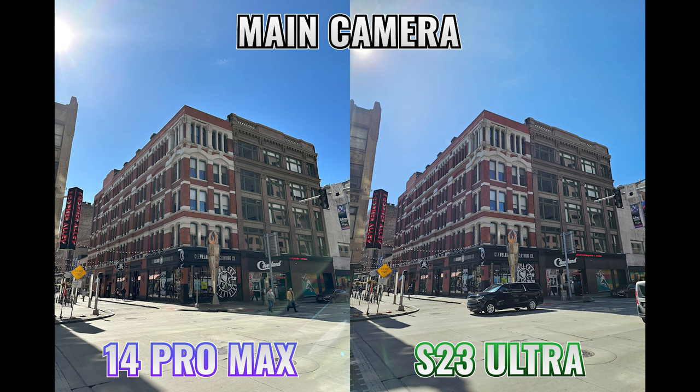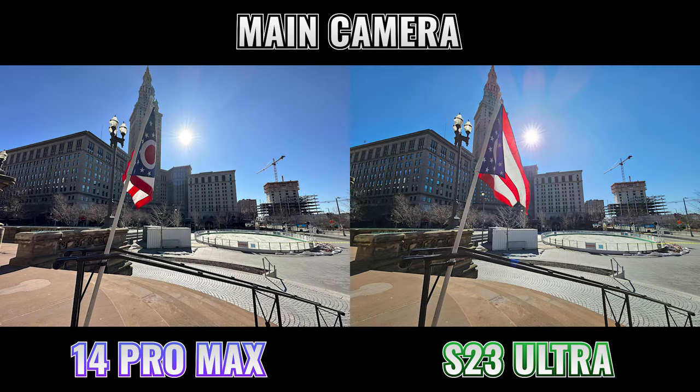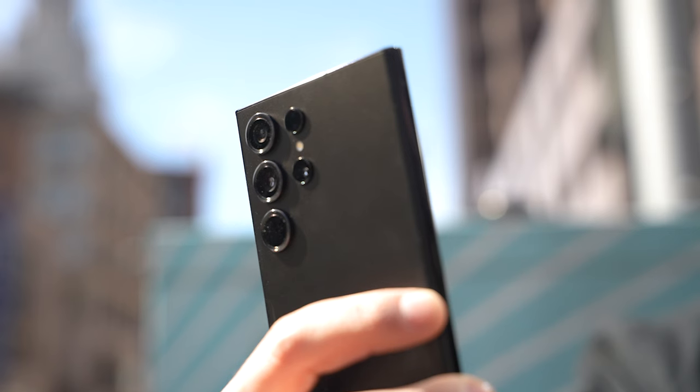I then tried to really push the computational photography on both phones by shooting into the sun. I was surprised to see how well both phones handled the challenging task of dealing with such a bright light while still being able to expose the rest of the photo. This made me curious about how both phones handle zooming in to capture subjects that are relatively far away.